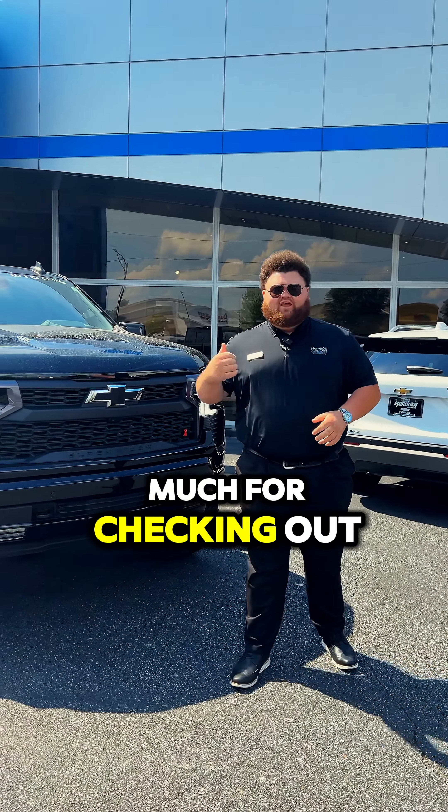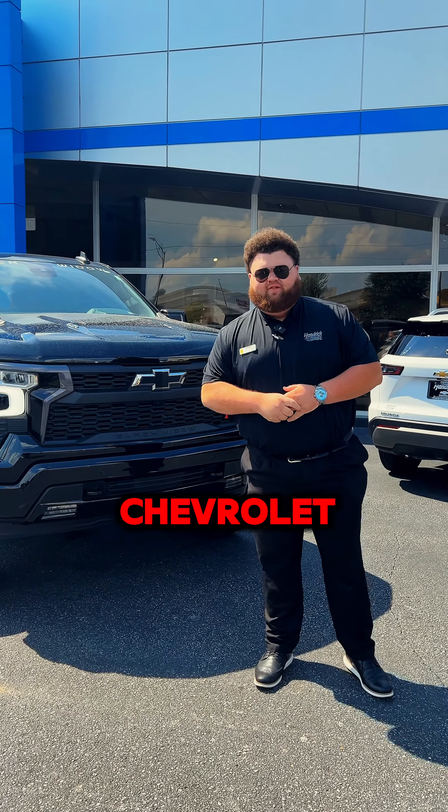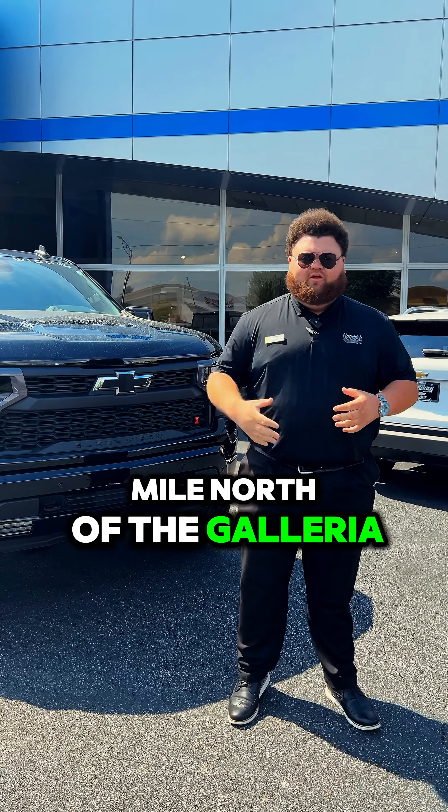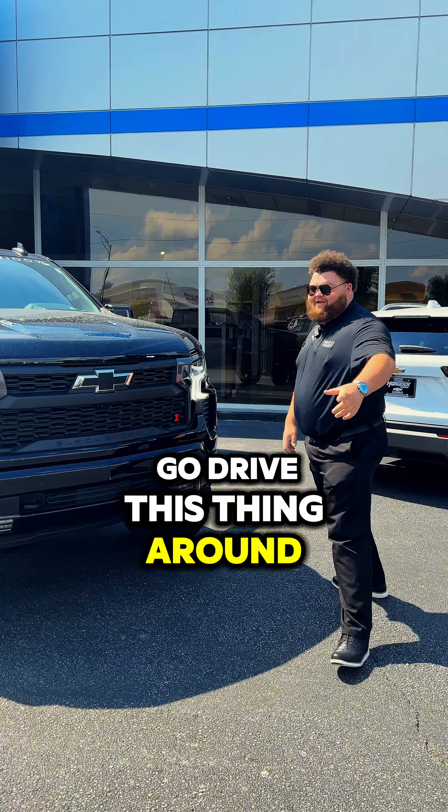Thank y'all so much for checking out this 2024 RST Black Widow edition with me. Make sure you come down here to Hendrick Chevrolet in Hoover, Alabama, a mile north of the Galleria. My name's Grayson. We look forward to helping you out. Until then, I'm going to go drive this thing around. I'll see you guys later.